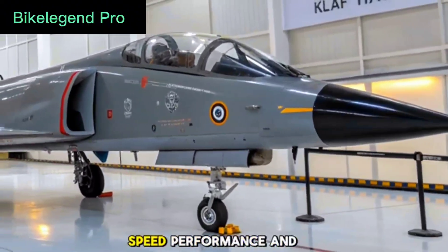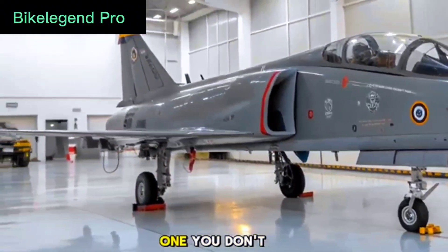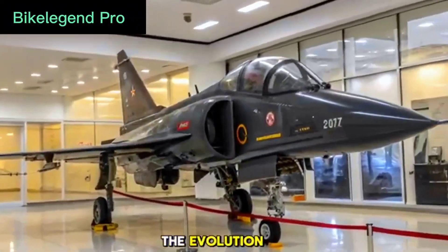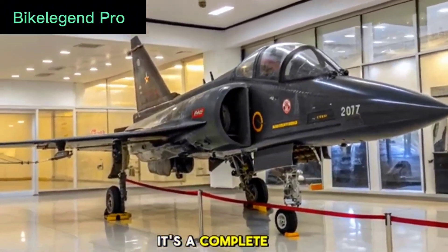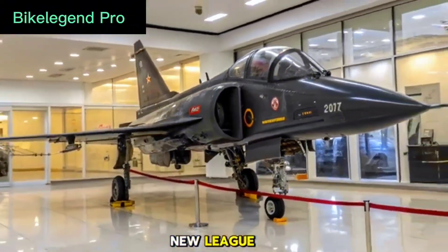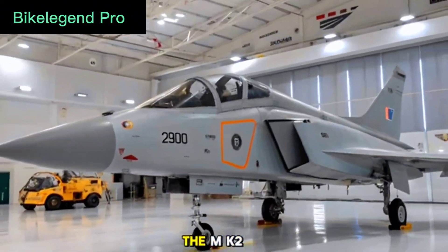If you're into speed, performance, and breakthrough technology, this episode is one you don't want to miss. From MK1 to MK2 — the evolution. The Tejas MK2 isn't just a minor update to the earlier version; it's a complete redesign that brings the light combat aircraft into a whole new league. While the MK1 and MK1A laid the foundation, the MK2